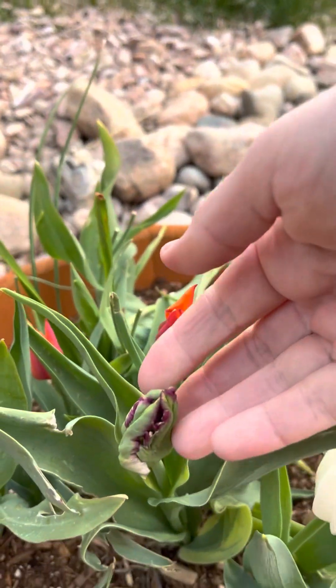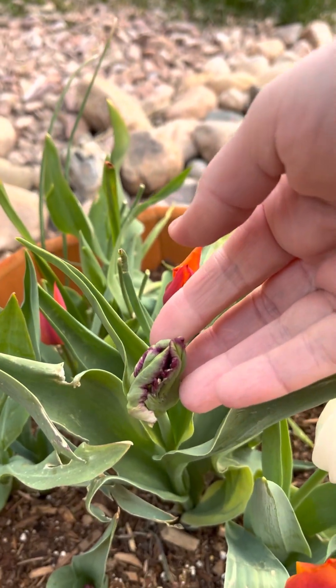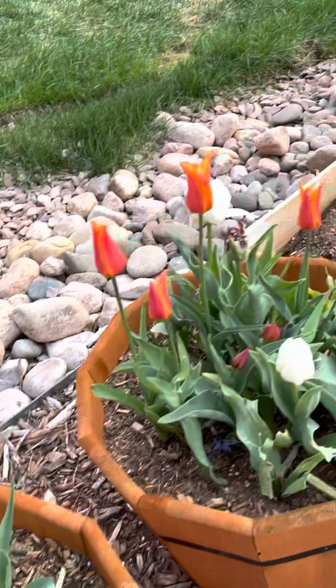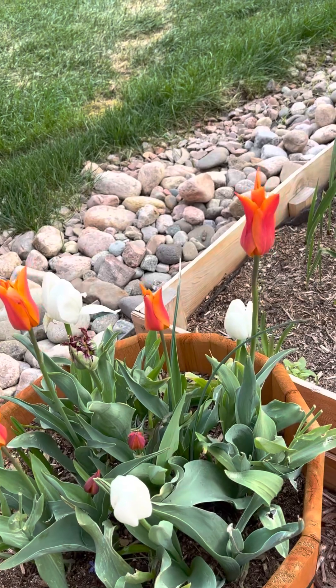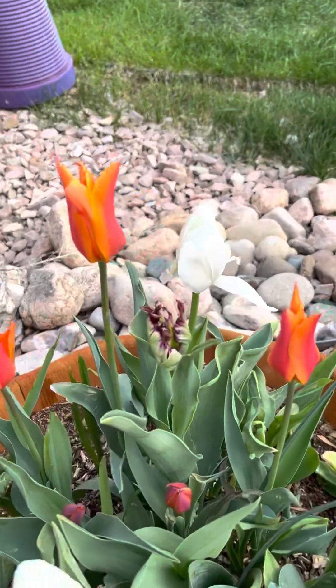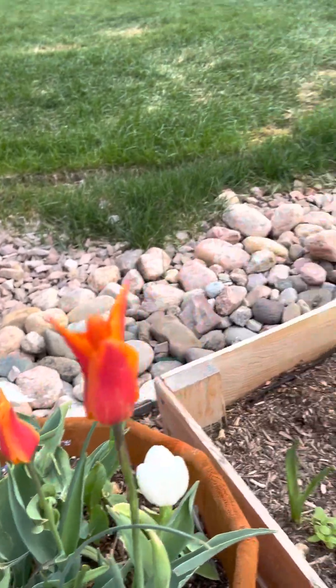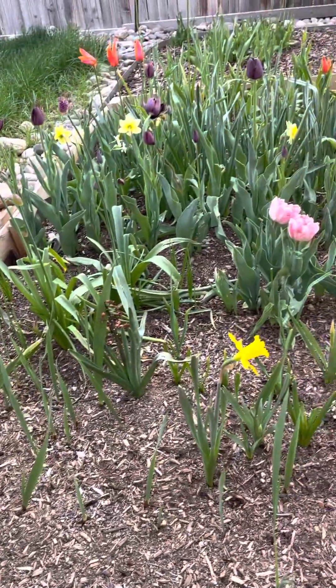This one here is hopefully a black parrot tulip — we'll see what happens. There are a couple of white ones. It has been such a gorgeous, cool spring that the tulips have just lasted for a long time, as well as all the bulbs.